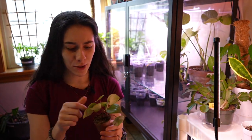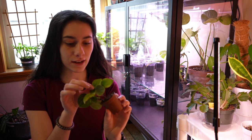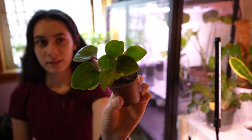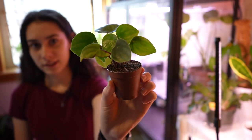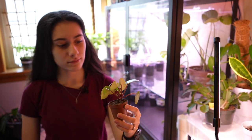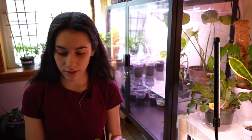Next up, we have his tiny little watermelon peperomia. Look at that — it's got a new leaf, it's got a couple of leaves coming in, but it doesn't look the best cosmetically. It was in the terrarium section. It's very dry right now. I'm trying not to tell him to water his plants — he's got to learn the hard way. He spent his own money on these plants, so he needs to work to keep them alive.